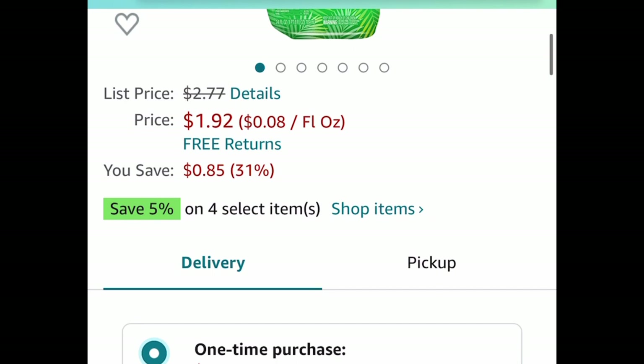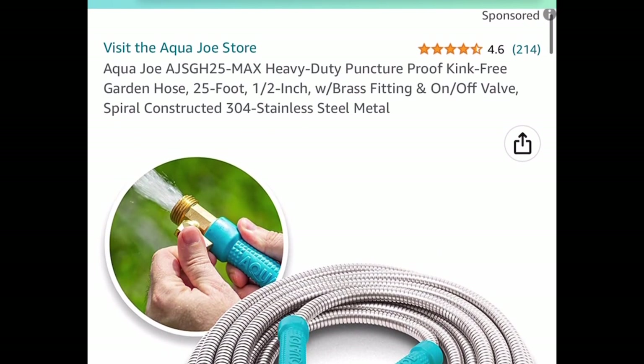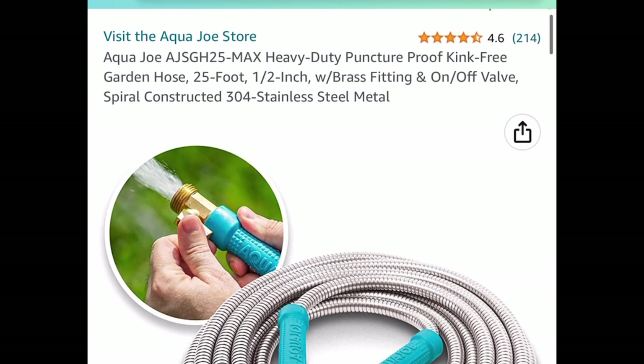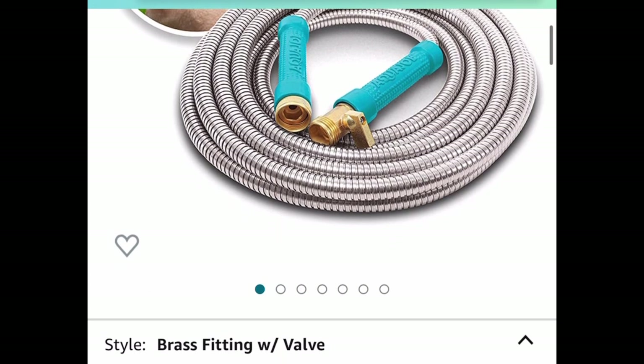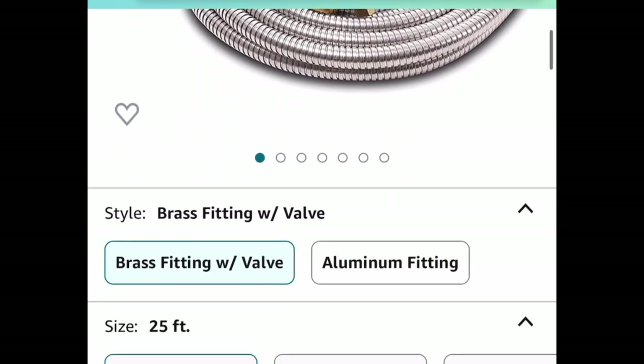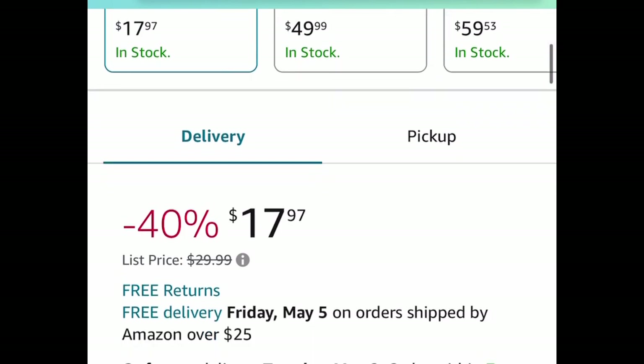The Lysol toilet bowl cleaner gel is a 24-ounce for only $1.92. The last deal for this video is this heavy-duty 25-foot garden hose, price-dropped down to $17.97. As always my lovelies, I hope these deals help — now run run run and let me know what you snagged!